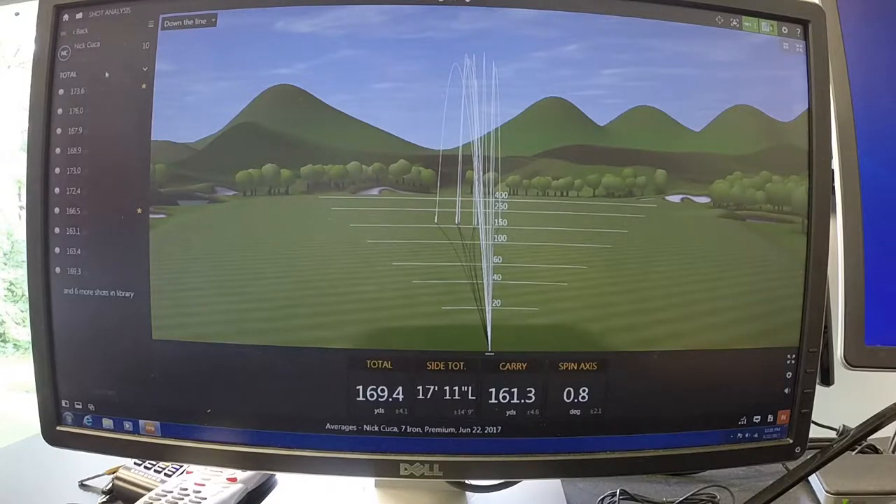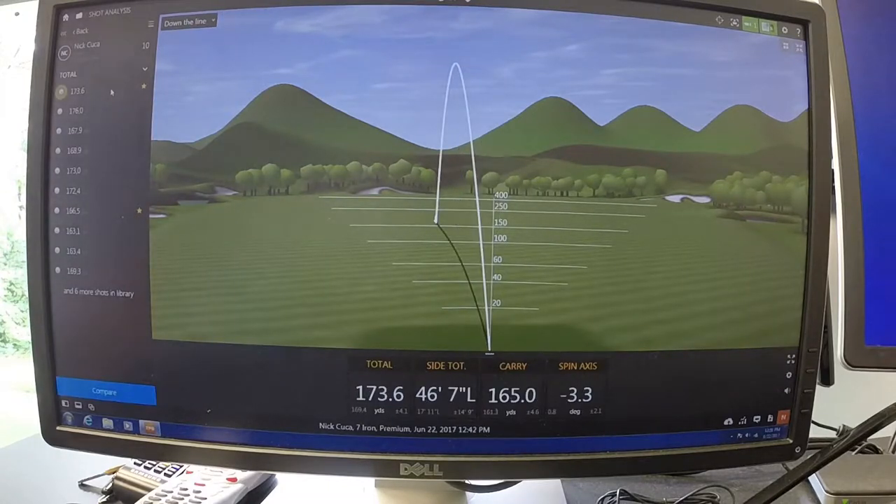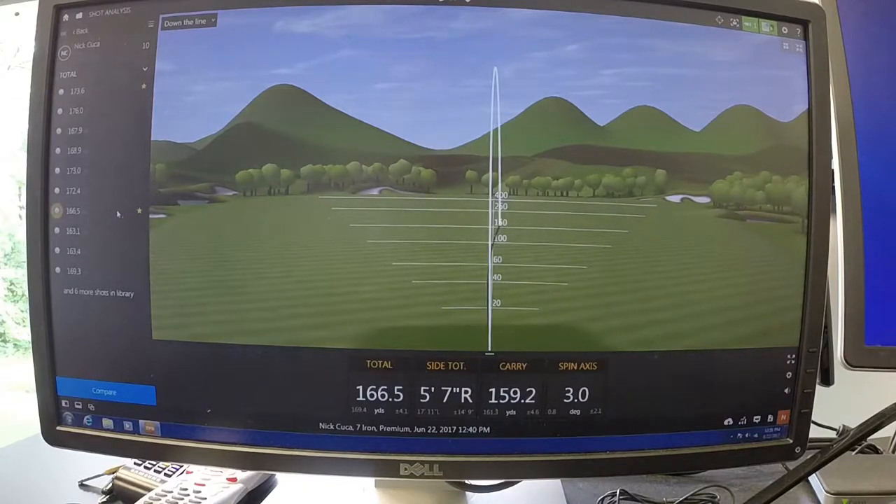I'm going to take a look at the starred shot — the last one I hit — and this was my furthest left shot. It finished 46 feet left of my target; it started left and drew further left, so it's a little bit of what I'd call a pull draw. I'm also going to look at the fourth shot, which went 166 yards and was a little bit of a baby cut, missing 5 feet 7 inches to the right of my target — actually the only shot that missed right.